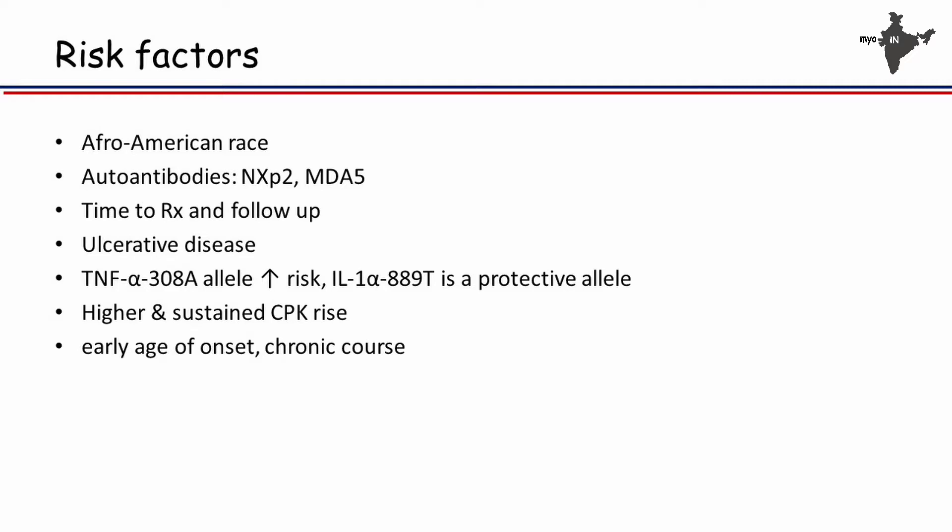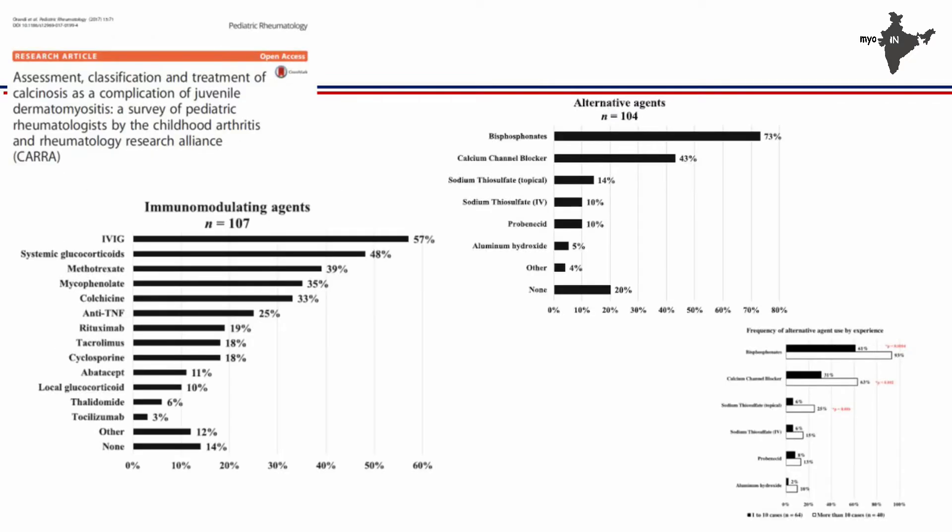Overall, the risk factors are: antibodies — NXP2 has a stronger association than MDA5 — time to treatment, which is probably one of the major factors in our country where children are treated late because they keep moving from one place to another with fever and are thought to have PUO and kept on antibiotics. Longer follow-up, ulcerative disease, and more severe disease also increase the risk of calcinosis.